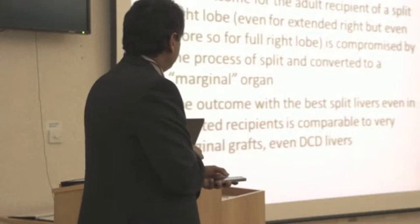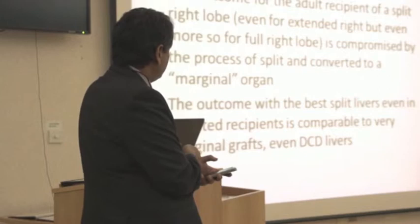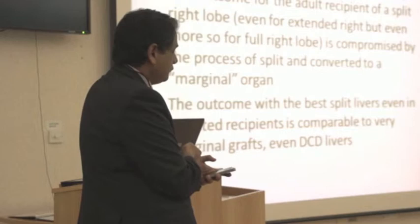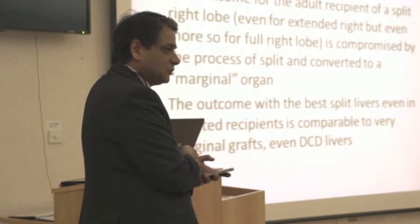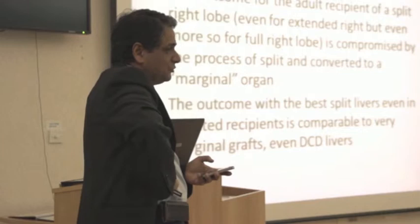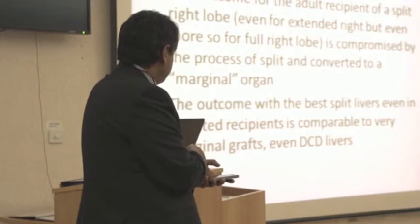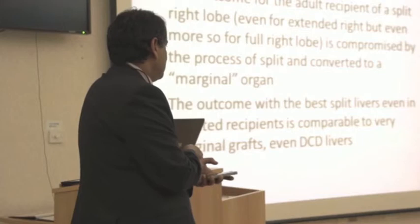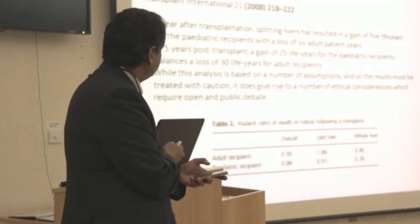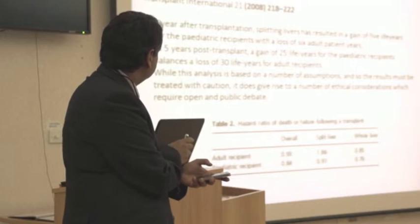Overall we can conclude that even for the bigger extended right graft, but especially for the full right, this is a compromised graft and we can convert a very good graft into a more marginal one, which may not be appropriate. So we don't use it for very sick recipients. The outcome, even with the best livers used to split and even in sick recipients, is comparable to very marginal DCD grafts overall. This is encapsulated quite well in a paper that verbalizes what we're talking about — the gain and the pain.